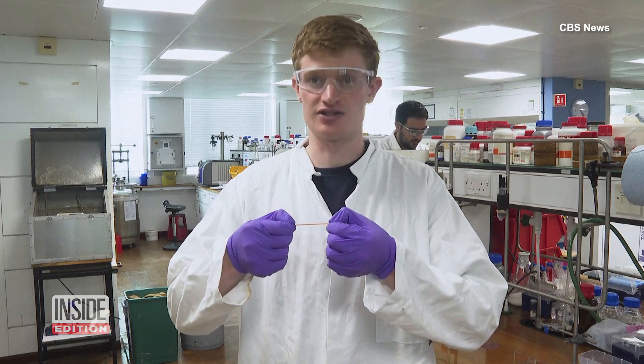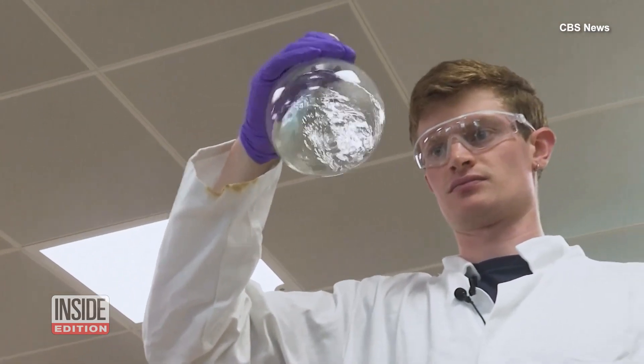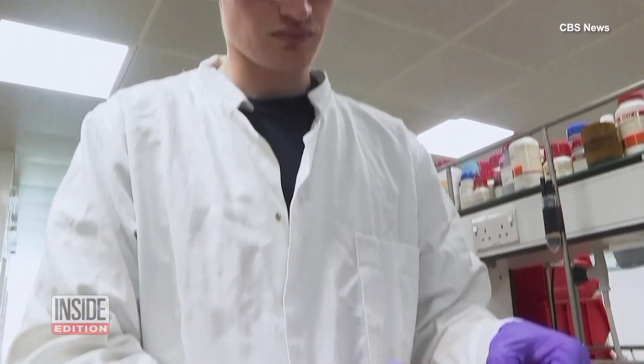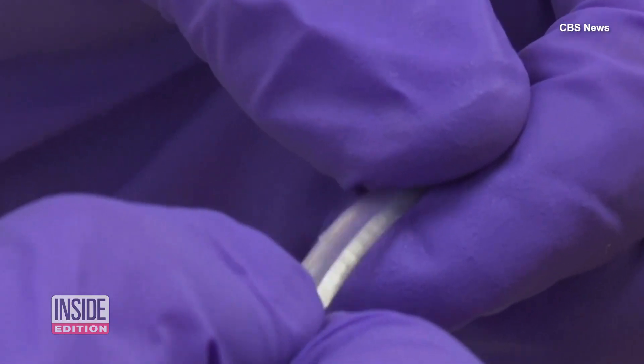With about five of these stuck together, we can then make the hydrogel power source. Researchers at the University of Cambridge in the UK showed CBS News their creation, which they are calling a jelly battery. It's pliable, durable, and could potentially be implanted in the human body to run electrical currents.